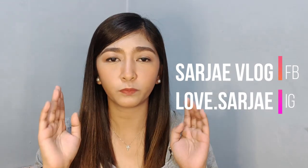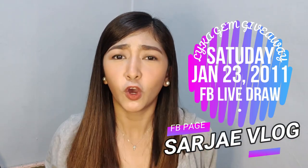For the giveaway mechanics: all you need to do is like this video, subscribe to my YouTube channel, follow me on Lyka at LoveSarjay, and also follow me on my other social media accounts — Facebook and Instagram. Once done, comment your Lyka username in the comment section. Entries will be drawn during an FB Live. The announcement of the winner will be on Saturday — one-week duration. This will be via FB Live on my Facebook page, Sarjay Love.